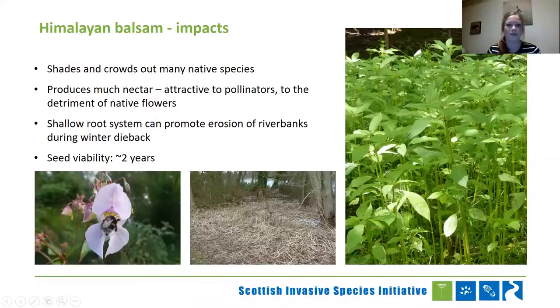You're probably starting to see a bit of a pattern here with invasive species — their impact on native species by outcompeting them. This one in particular produces a lot of nectar and is really attractive to pollinators, but that unfortunately often means our native plants are left unpollinated, which exacerbates that cycle. It has a really shallow root system that can really promote erosion of river banks when it dies back in winter. And it has a seed viability of around two years.